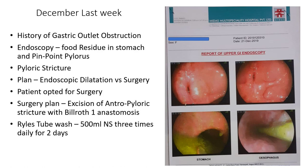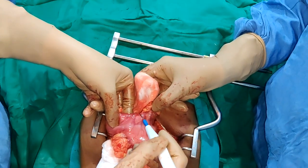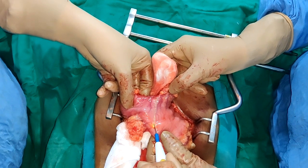We advised the patient either surgery or endoscopic dilatation, but she opted for surgery as a single definitive treatment. She was planned for antrectomy of the stricture. For these patients, we usually give them a ryle's tube wash for 2 days and then take them up for surgery.